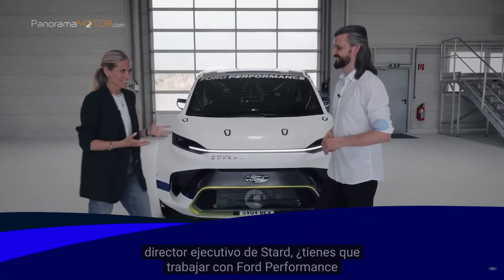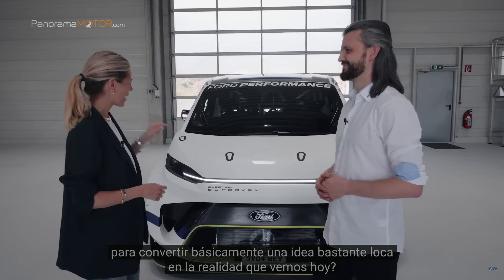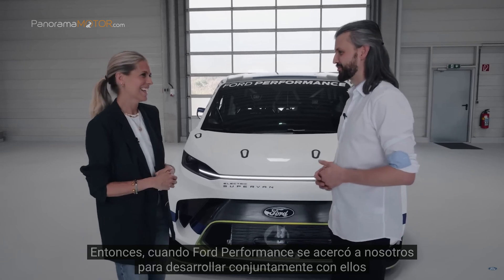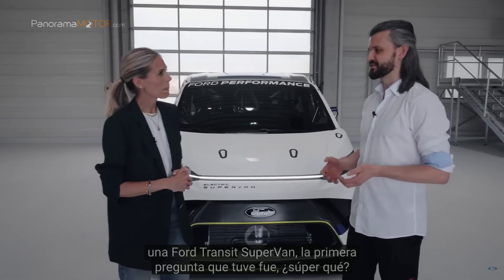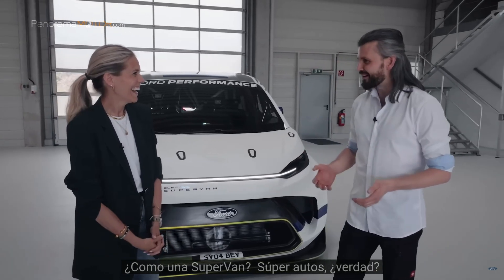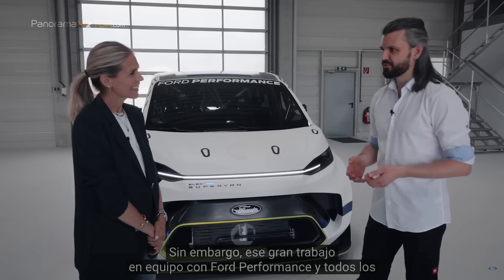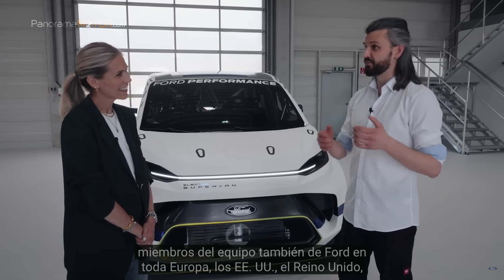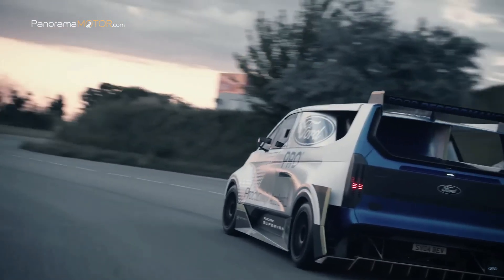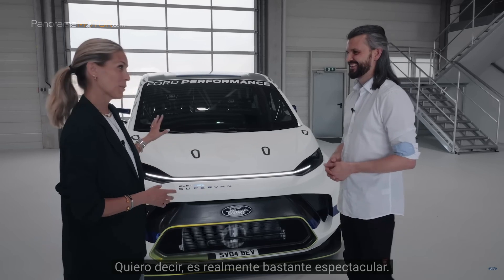Michael, as the CEO of STARD, you worked with Ford Performance to turn a pretty crazy idea into the reality we see today. Tell me about the design. It was a truly crazy idea. When we got approached by Ford Performance to co-develop a Ford Transit supervan, the first question I had was — super what? A super van? However, with great teamwork with Ford Performance, team members from Ford all over Europe, the US, the UK, and the prototyping facilities, we ended up with this incredibly beautiful, show car-like, fully race-bred vehicle.